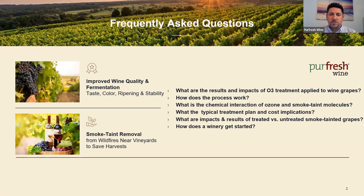These are some of the common questions surrounding ozone use with wine grapes that we'll answer today. At the end, should you have any questions, please type them in the guest group chat or the questions and answers chat section on your Zoom menu bar. We'll cover: what are the results and impacts of ozone treatment? How does the process work? What is the chemical interaction of ozone and smoke-tainted molecules? What is the typical treatment plan and cost implications? And how does a winery get started?